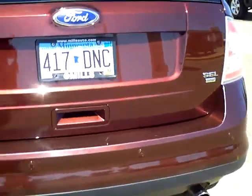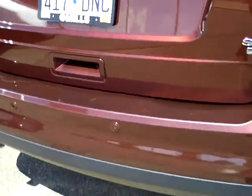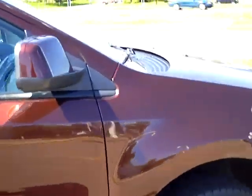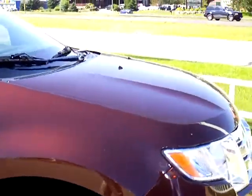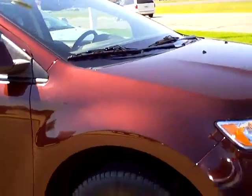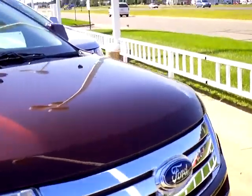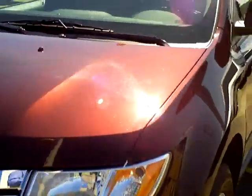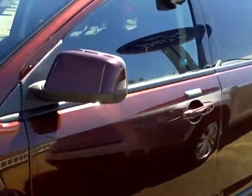Dual exhaust back there. Reverse sensing system. Painted aluminum wheels. These go SE, SEL, Limited, and then Sport in the Edge models. SEL is a nice midline vehicle — some nice creature comforts without being in the high end of the vehicle lineup, and nice value for your money.